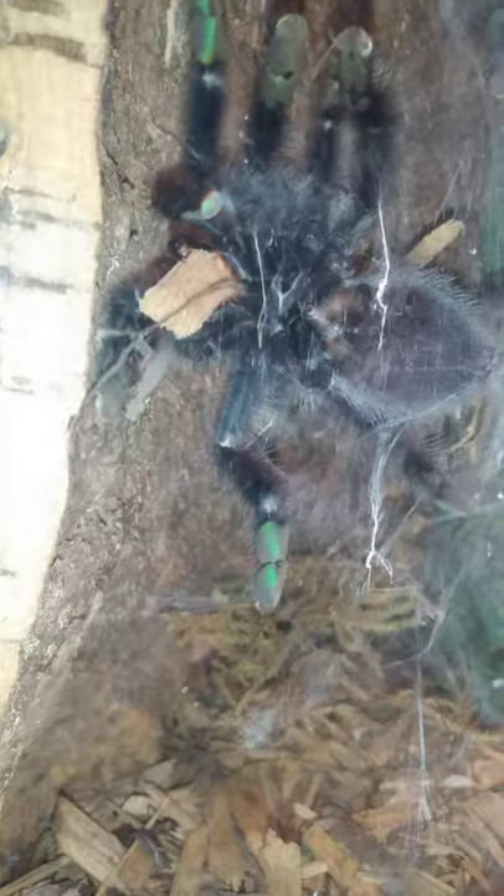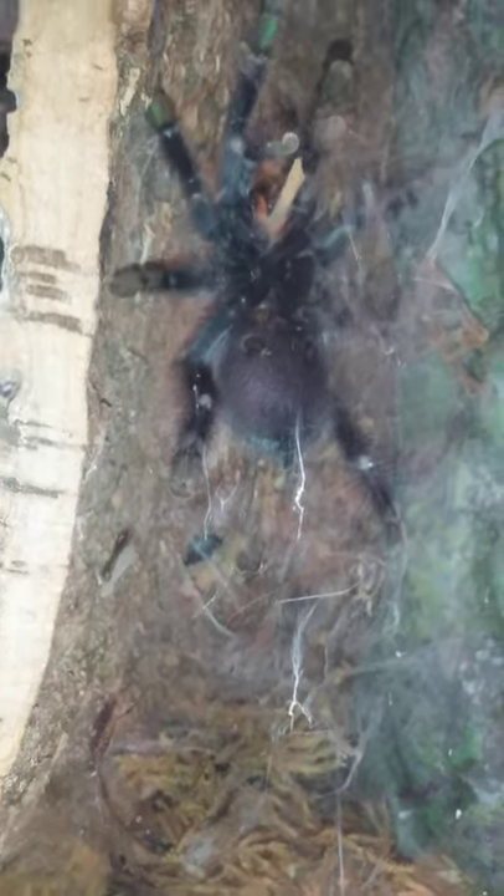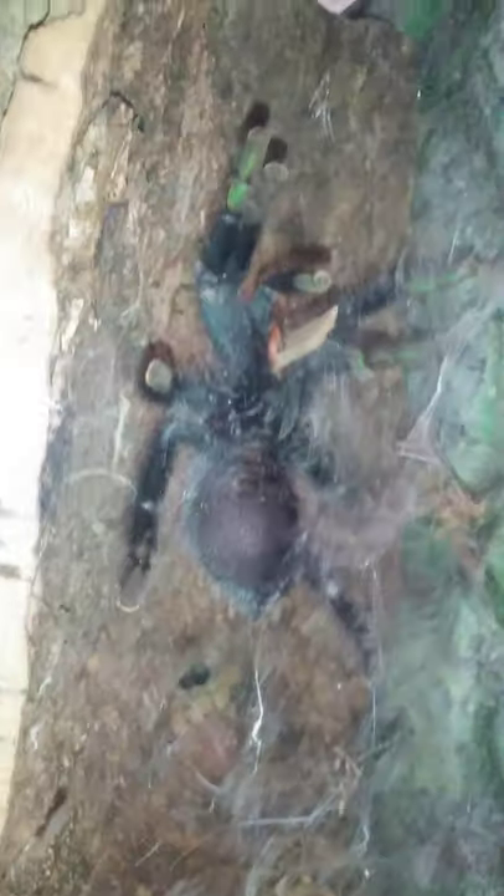Wow, she's really going all out to make herself a really interesting little web there. I love it — that is just so cool. How often do you get to actually see this? And speaking of spider webs...